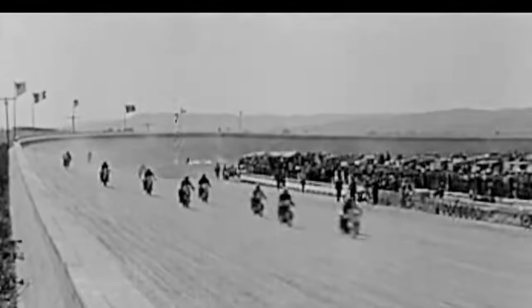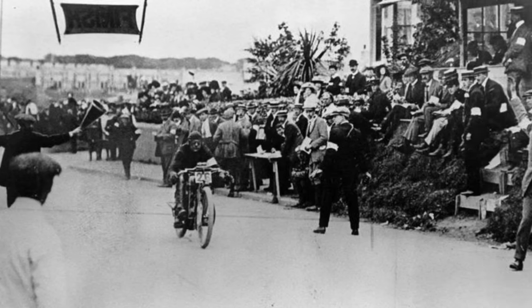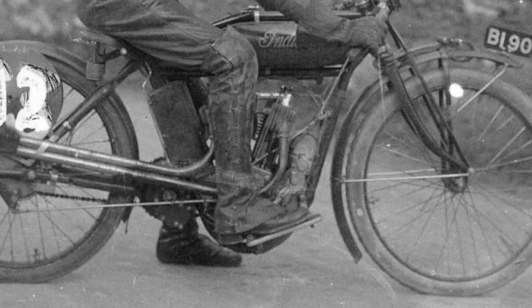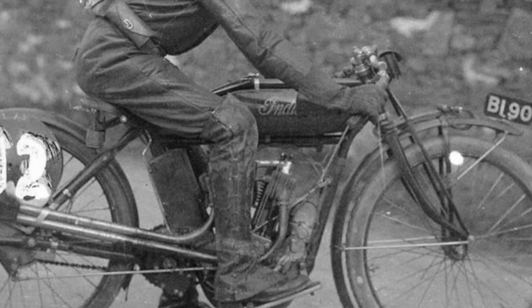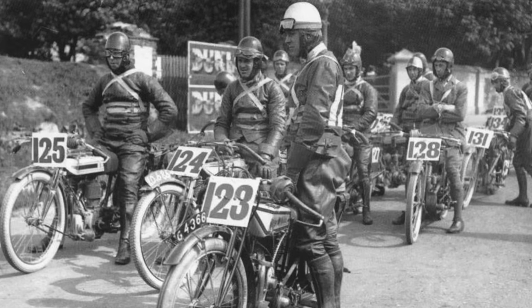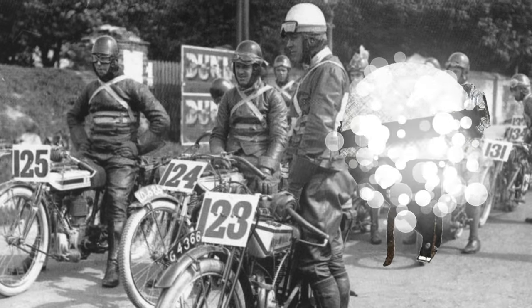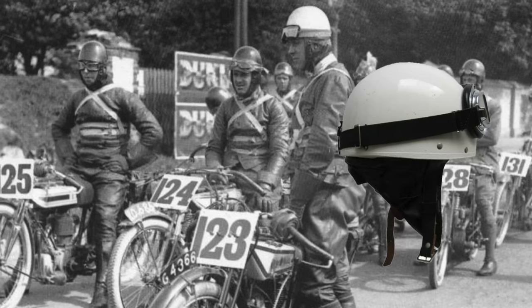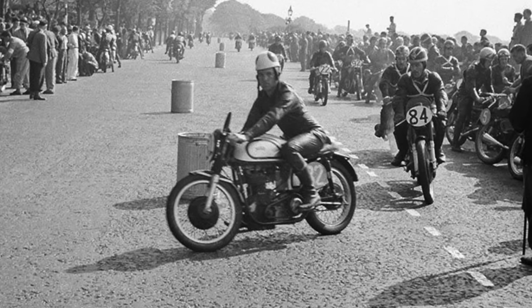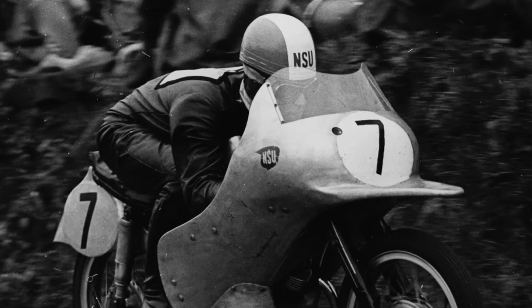Motorcycle racing became a thing almost as soon as motorcycles were invented, and at the turn of the 20th century, documented racing events were held around Europe, the Americas, and Australia. The Isle of Man TT, started in 1907, was a very popular and well-organized event. Researching pictures from those early TTs, I found images dated 1908, 1911, and 1914 showing riders wearing pilot leather jackets, leather boots, gauntlet gloves, leather skull caps, and pilot goggles — some of the first versions of modern race suits. Helmets made out of canvas and shellac became compulsory at the 1914 Isle of Man TT.